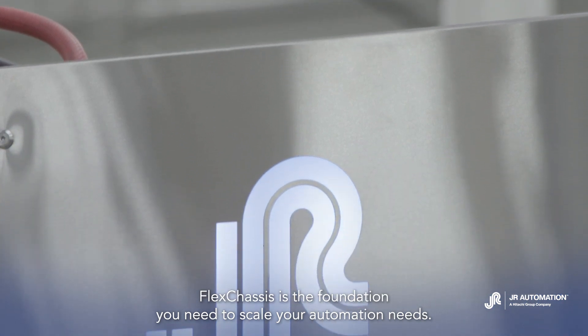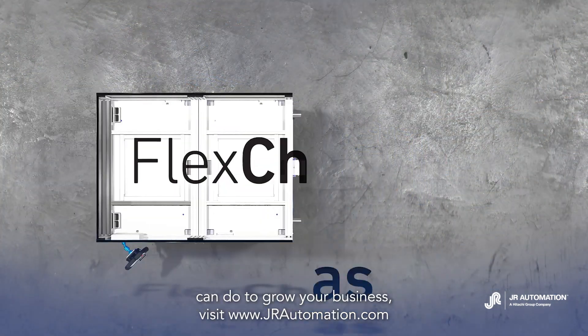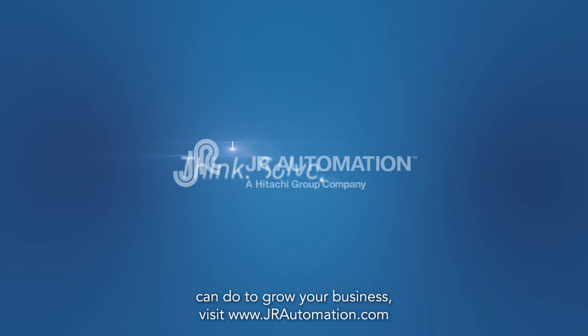FlexChassis is the foundation you need to scale your automation needs. To learn more about FlexChassis and what JR Automation can do to grow your business, visit www.jrautomation.com.